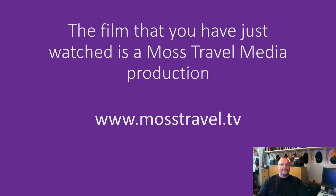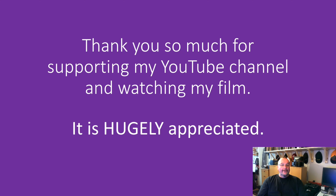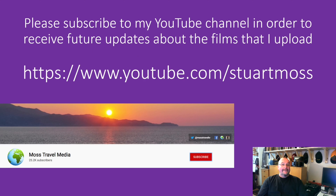The film that you've just watched is a Moss Travel Media production, and you can find more like them by going to www.mosstravel.tv. Supporting my YouTube channel and watching my film is hugely appreciated. If you haven't already done so, please subscribe to my YouTube channel by going to www.youtube.com/StuartMoss. Hit the red subscribe button. When you've done that, a little bell will appear. If you hit the bell, then you'll also get notifications about any future travel films which I upload.